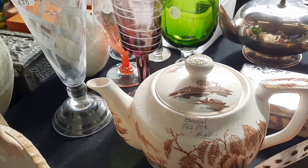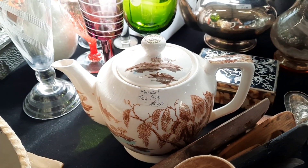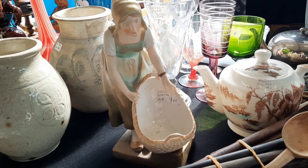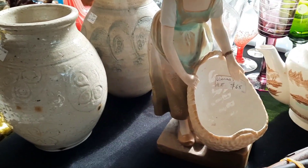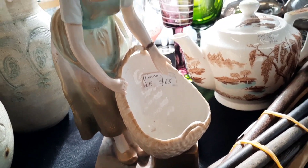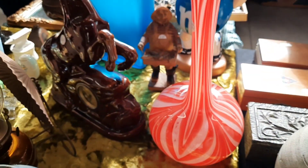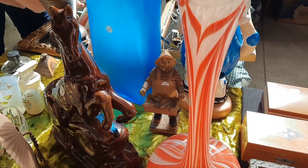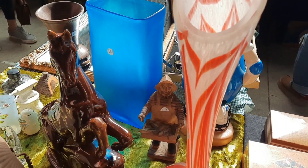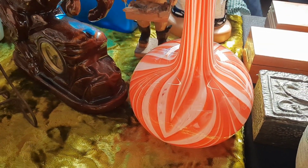Musical teapot — never seen a musical teapot. I wonder if it plays music when you pour the tea out. Look at this lady with a giant... oh, it's a basket. I was going to say it's a giant egg, or a giant bath. It's different. Look at this beautiful glass here — that is stunning and beautiful. I love that.